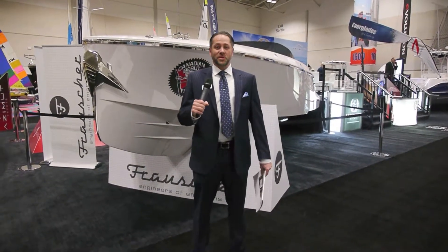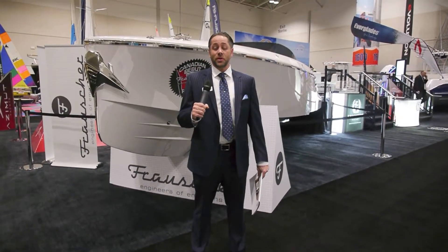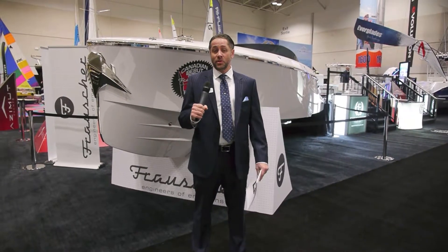My name is Derek Mader, here from Executive Yacht. I'm proud to introduce the debut of Frauscher's 858 Phantom to the Canadian market.